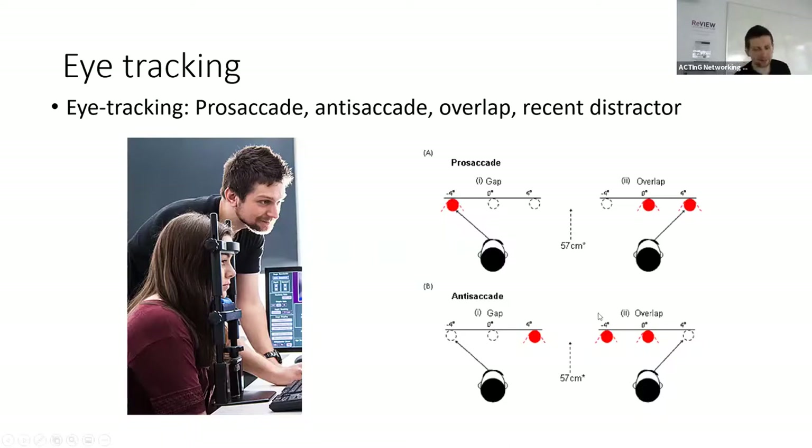With the anti-saccade task, we tell people to look away from the little target. We measure people's latencies — how long it takes them to move their eyes to the opposite side of the screen — and also uncorrected errors. When performing this task, most people get it right most of the time, but sometimes they make mistakes and look toward the circle before correcting. What you find with people with Alzheimer's disease is they don't correct for it — they look at the little colored circle and stare right at it. These were the main measurements we were taking.